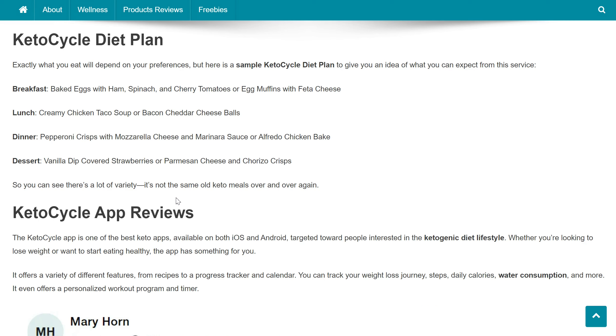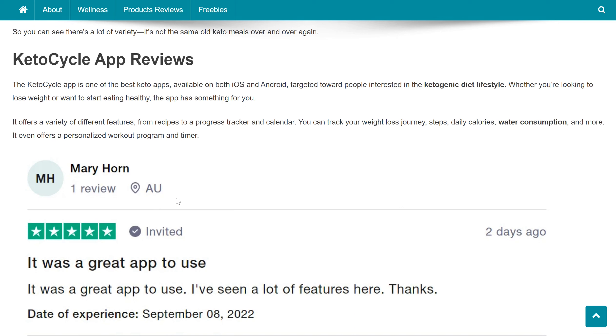What does the Keto Cycle diet plan look like? Exactly what you eat will depend on your preferences, but here is a sample plan. Breakfast: baked eggs with ham, spinach, and cherry tomatoes, or egg muffins with feta cheese. Lunch: creamy chicken taco soup or bacon cheddar cheese balls. Dinner: pepperoni crisps with mozzarella cheese and marinara sauce, or alfredo chicken bake. Dessert: vanilla dip covered strawberries or parmesan cheese and chorizo crisps. So there's a lot of variety — it's not the same old keto meals over and over again.